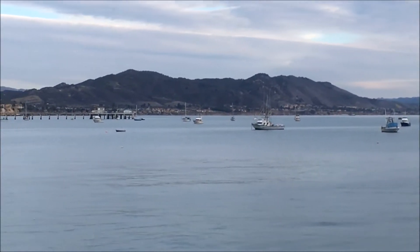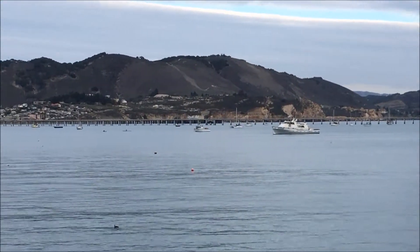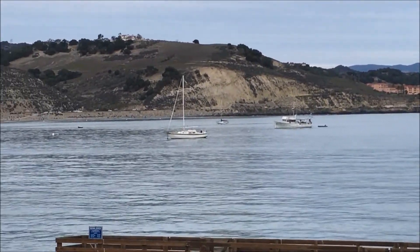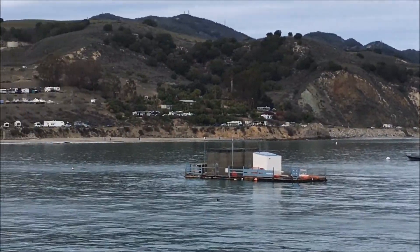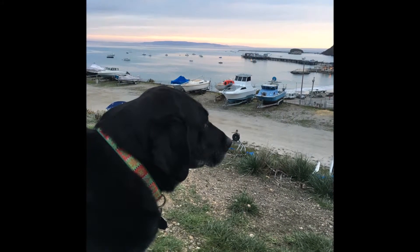You can go kayaking in the bay or hike over to the lighthouse. A dog-friendly beach is nearby. Avila Beach offers shopping, wine tasting, and fine dining. We also enjoy taking a drive up Sea Canyon to visit Kelsey C Winery — for information on that, check out our winery favorite series.